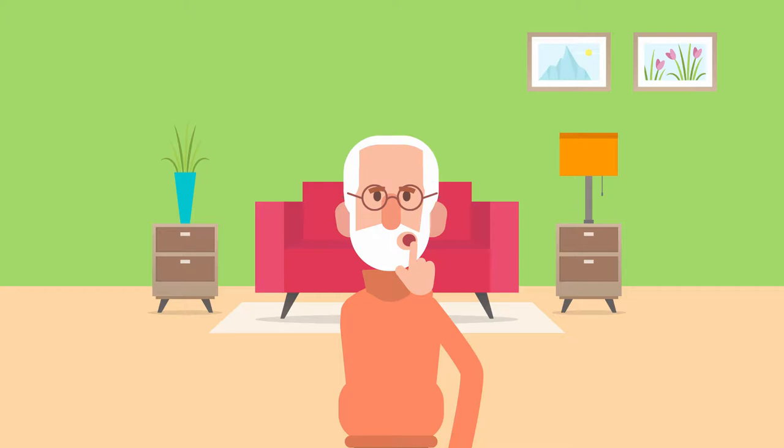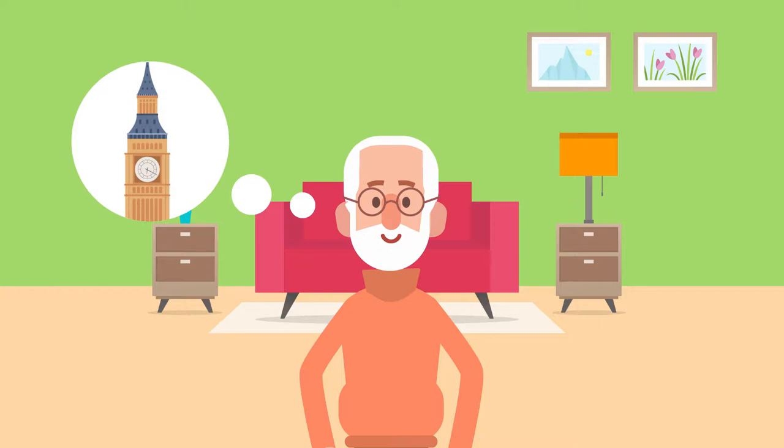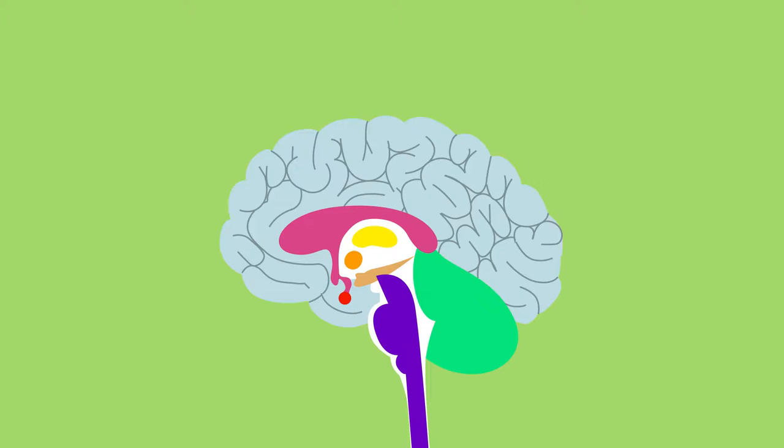Have you ever walked into a room and completely forgotten why you've gone in there? Or smelled a familiar scent that made you think of another time or place in your life? In this video we'll look at how your memory works.